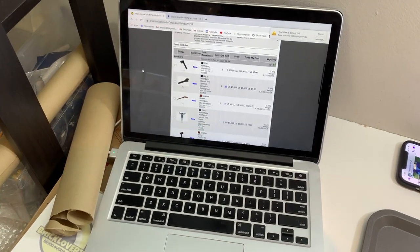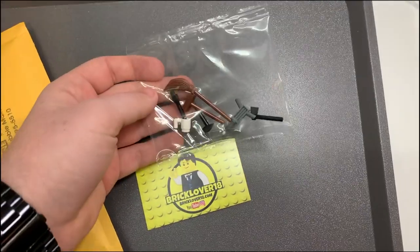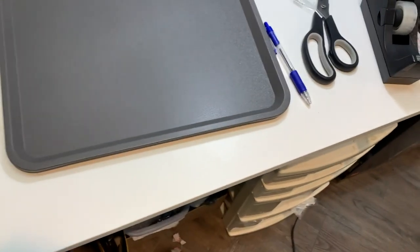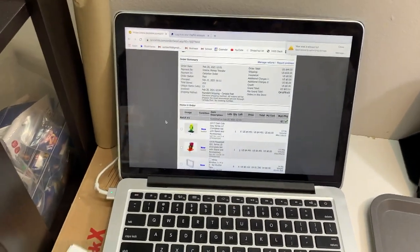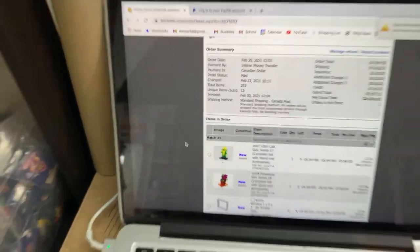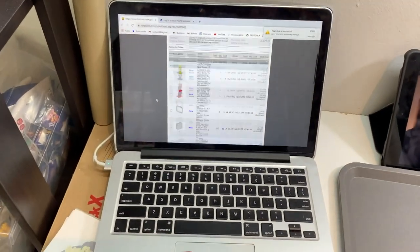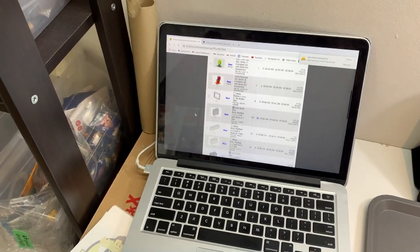With those two big orders done, there's a much smaller one: just minifigure accessories — a cute little pack. The next order after that is 253 items across 13 lots, which is very appreciated. It also includes some minifigures, so it's definitely going to be a bulkier order.